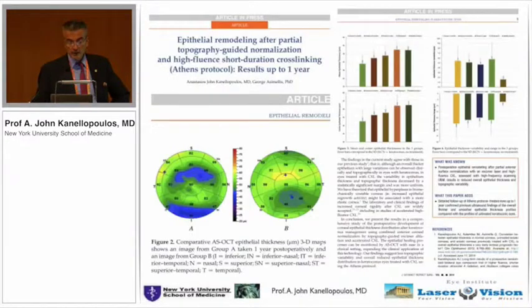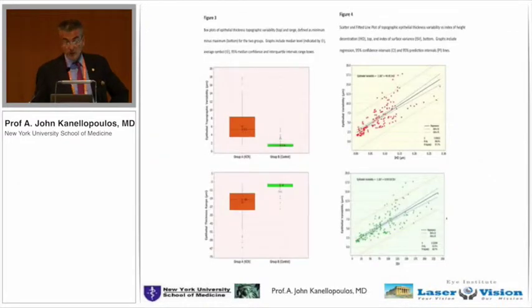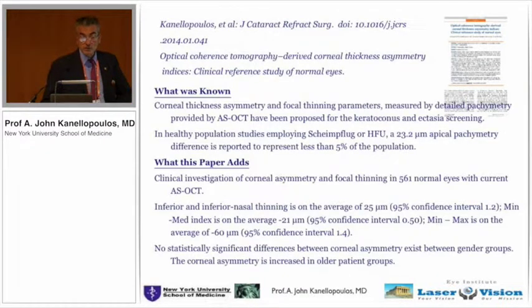Looking at patients who have undergone collagen cross-linking and how epithelial distribution is affected: here you can obviously see a patient who has keratoconus in one eye, and the other so-called normal eye — the epithelial map will be very significant to predict whether that eye would change. It was a very close correlation to suspect cases and the epithelial distribution variability.